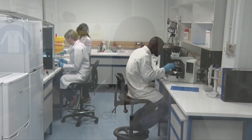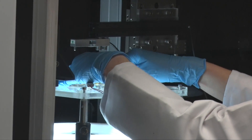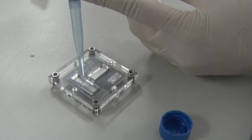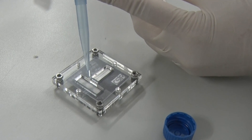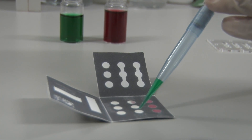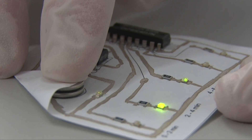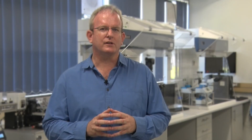We also have a biohazard level 2 laboratory in which we can test our diagnostic devices with real samples. We have shown you the equipment, the facilities, and the capabilities that we have at the CSR for developing low-cost diagnostic sensors. Primarily, these sensors will be used in health and the environment. The next step in the development process is to take these sensors from the lab environment and into a real field test environment. I believe the work that we're doing will have a significant impact on the quality of lives of the people of South Africa.